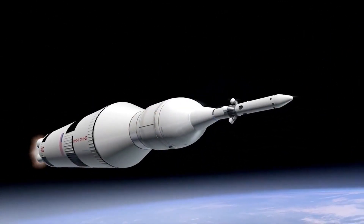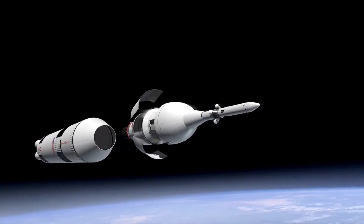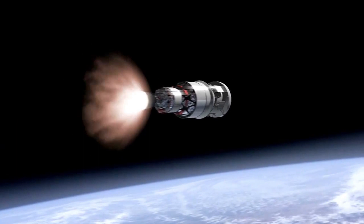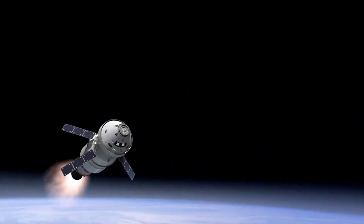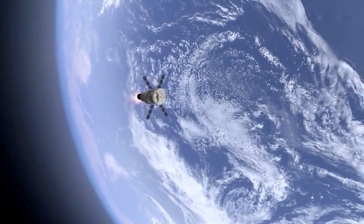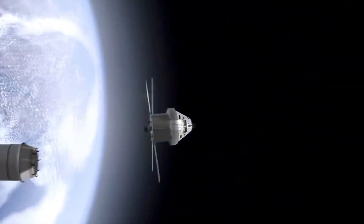Why are satellites important? The bird's-eye view that satellites have allows them to see large areas of Earth at one time. This ability means satellites can collect more data more quickly than instruments on the ground. Satellites also can see into space better than telescopes at Earth's surface, because satellites fly above the clouds, dust, and molecules in the atmosphere that can block the view from ground level.